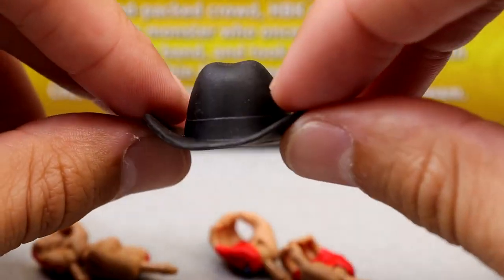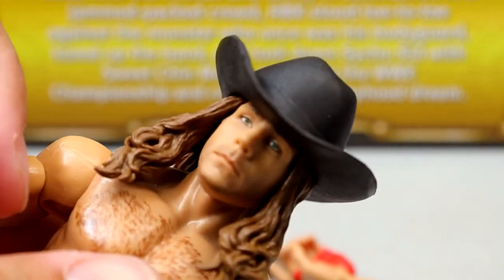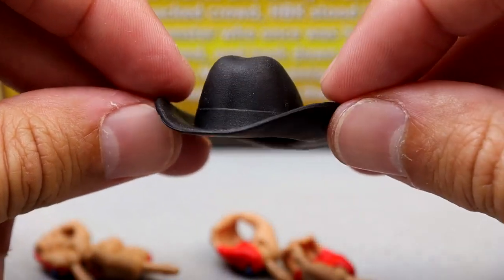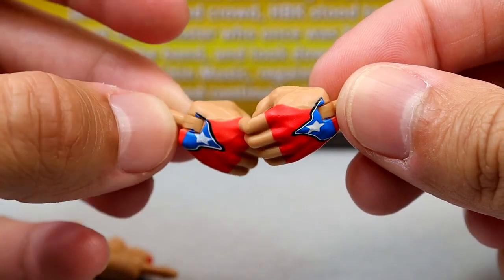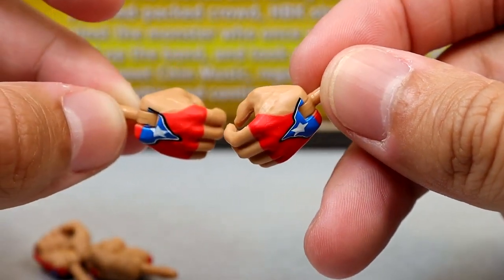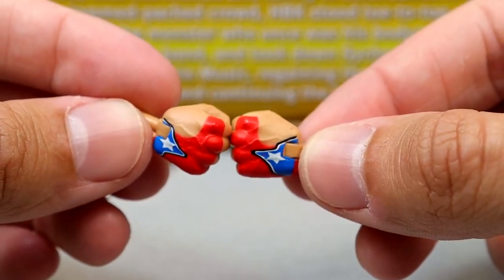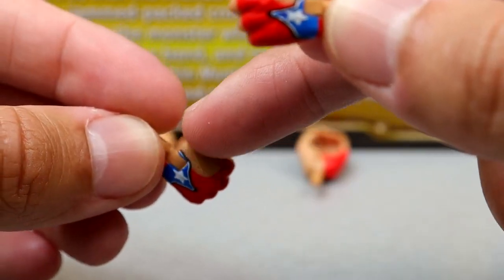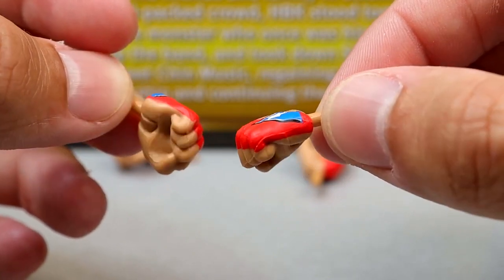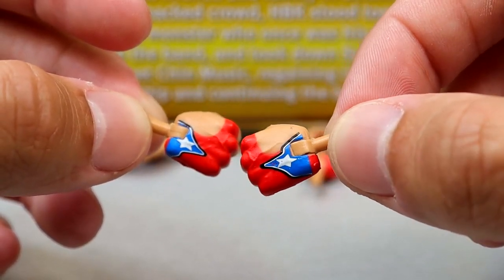HBK also comes with a black cowboy hat that fits the head sculpt snugly, which is a nice touch. The mic-holding hands have paint app issues — the red paint goes over the edges and looks off. The fisted hands also have a weird shape where the paint doesn't cover correctly, and he doesn't have red pegs, which throws it off even more — especially disappointing for a Defining Moments figure.